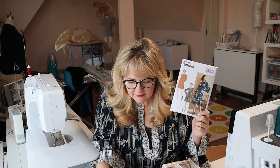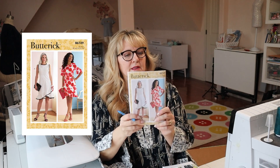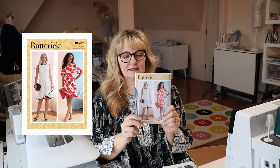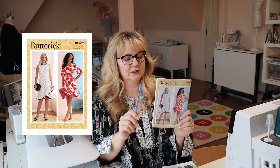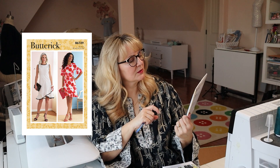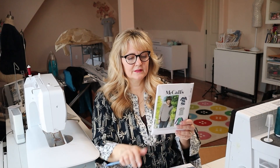I got all of these patterns on sale — this one is normally a $20 pattern and I got it for $4.99. That's when I buy my patterns; I very seldom buy a full-price pattern. Butterick 6729 is another great dress — it has waistline seaming, an asymmetrical option, a flouncy sleeve or no sleeve option, and bustline darts in front and back. Another great one that could work in cotton or a soft drapey fabric, also with a zipper in the back.